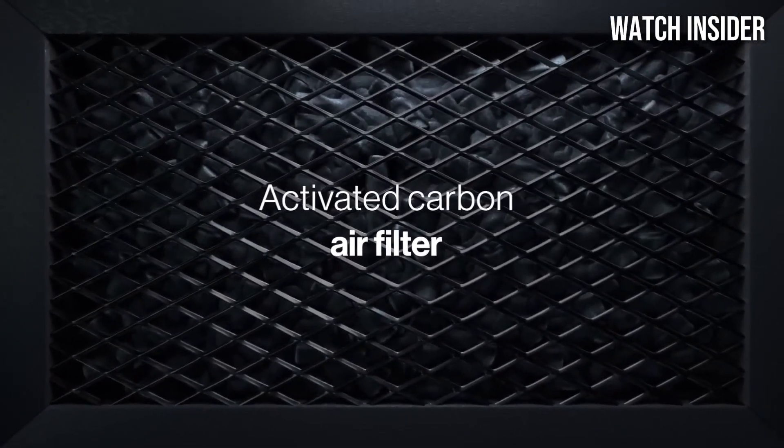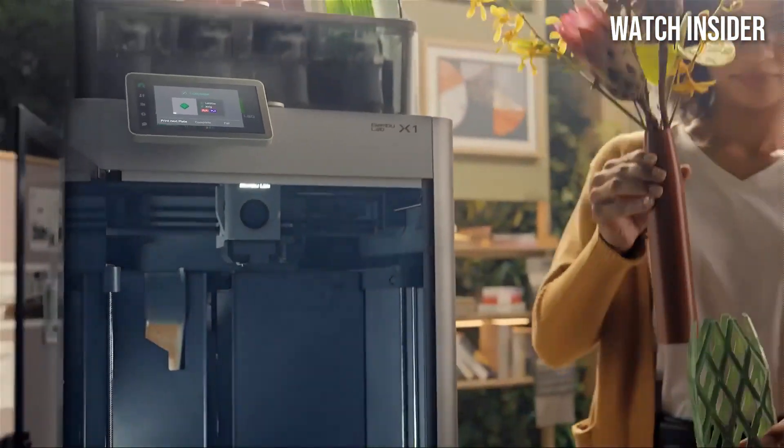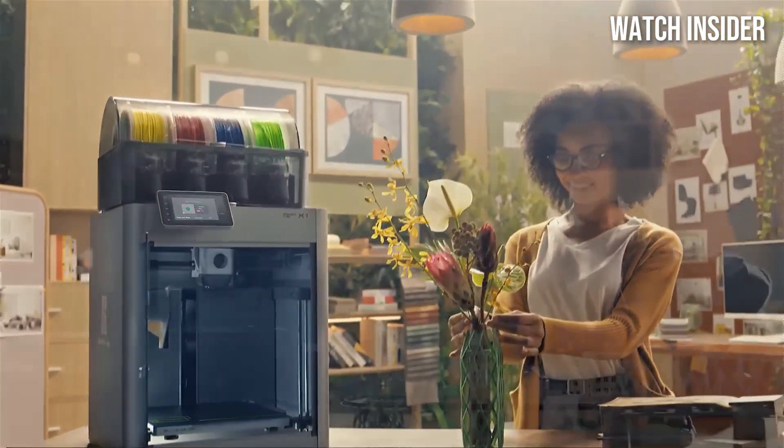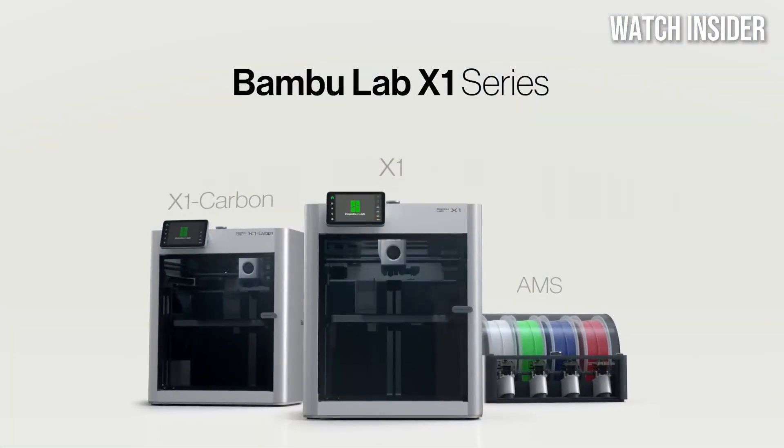User-friendliness is another area where the Bambu Lab X1 Carbon shines. The intuitive touchscreen interface makes navigation a breeze even for beginners. Moreover, the printer comes with a comprehensive app that allows for remote monitoring and control.